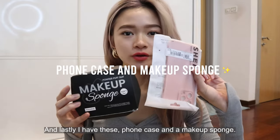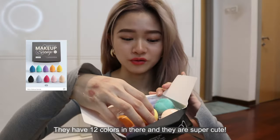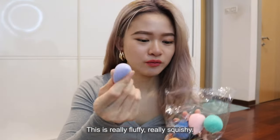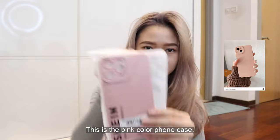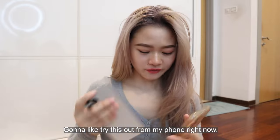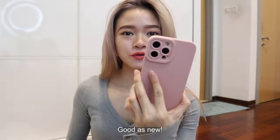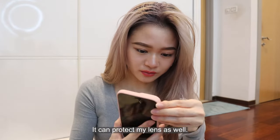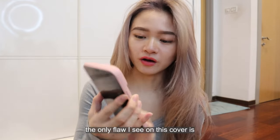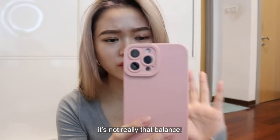Lastly I have this phone case and a makeup sponge. They have like 12 colors in there and they are super cute. Quality is really fluffy, really cushy. This is the pink color foam case. I feel like Shein is selling so many things. I'm gonna try this on my phone right now — good as new! It can protect my lens as well. It's really smooth and matte. The only flaw I see is the imbalanced covering of the lens — it's not really that balanced.